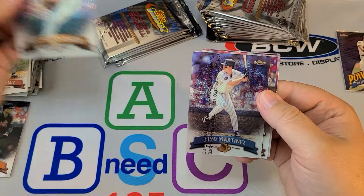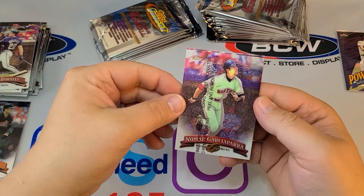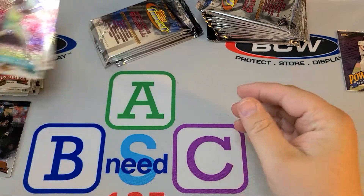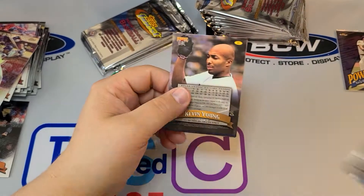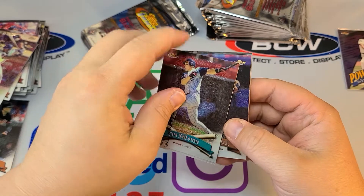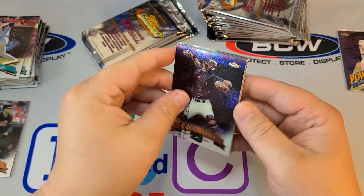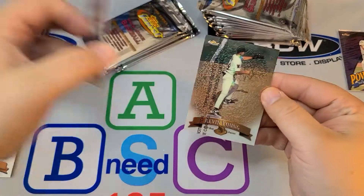Jeff Montgomery. Tino Martinez. Jimmy Burnett. Nomar Garciaparra — had a decent career but didn't really pan out the way we thought he was going to. And Tony Clark — he was a big rookie when he first came up, everybody was collecting his cards trying to invest in him, and he didn't really live up to the hype. Derek Bell refractor. Jason Kendall. David Wells. Steve Trachsel. And Kevin Young.